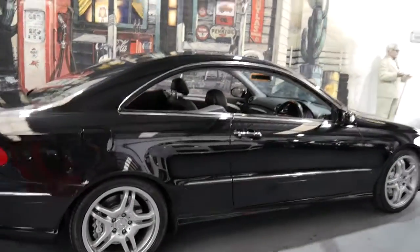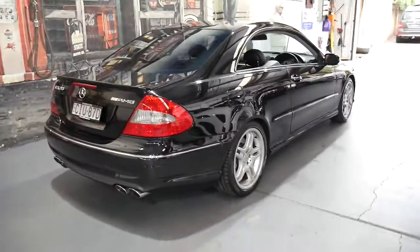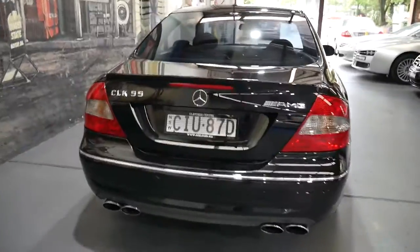One of the best things about these is just a naturally aspirated 5.5 litre V8 — there's no superchargers or turbos or anything. This was the last of the 55 before they went to the 63. In some ways, I think the 55 is probably a slightly better engine in that it's, in my experience, more reliable.